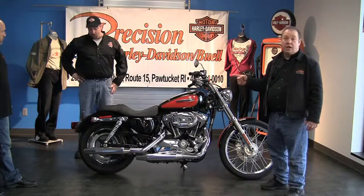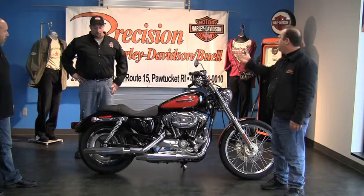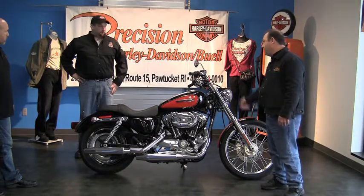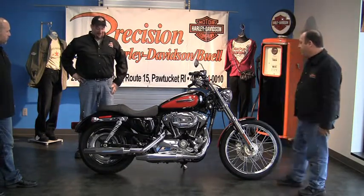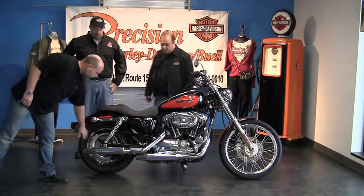Now, this also has a docking kit, so that means it's ready to accept a detachable sissy bar or whatever the heck you want to put on it. Nice. Quick release bar. Solid rear mag.